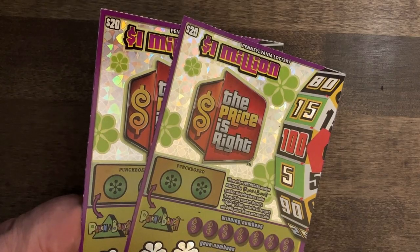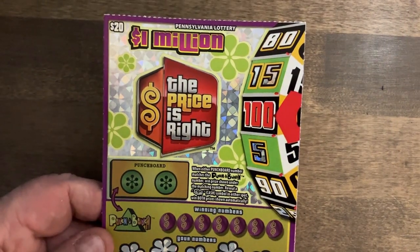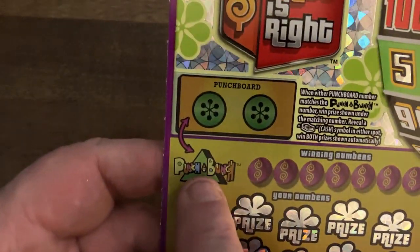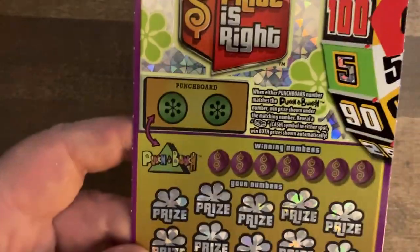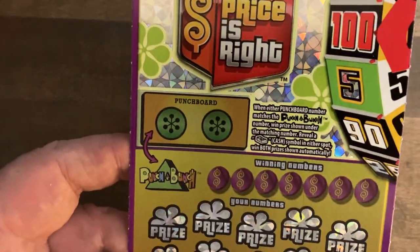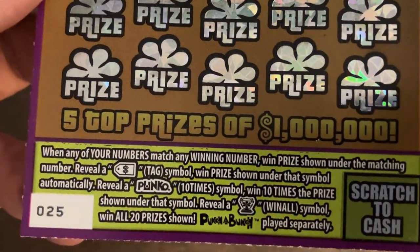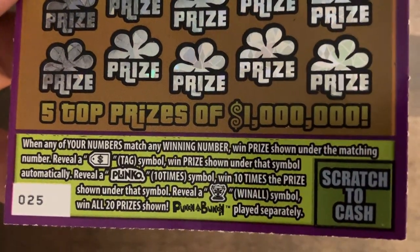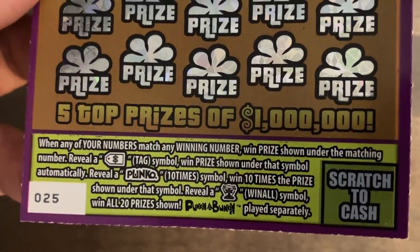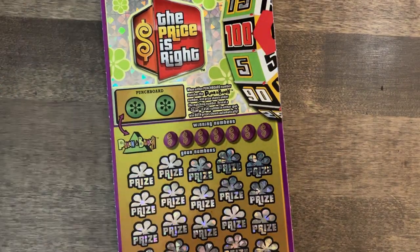We're going to scratch one ticket with each coin and see which gives us a win — or if they both do. Tickets 25 and 26, the newest $20 ticket — The Price is Right. If this plinko board number matches any of these numbers, we get an automatic win. A cash symbol means we win both prizes underneath matching numbers. The price tag wins the automatic win, plinko gives 10 times the prize, and the trophy wins. Odds are 1 in 3.57, and there's a second chance entry.